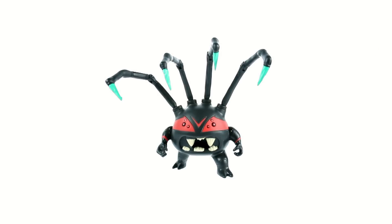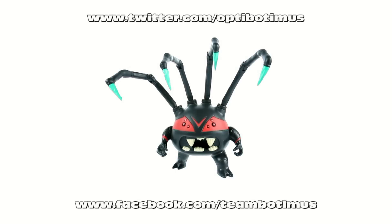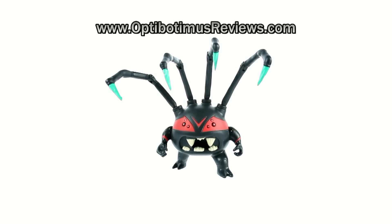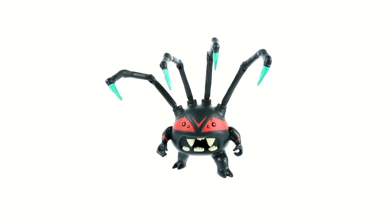But beyond that, that's about it, guys. Once again, I want to thank you for tuning in. This has been Optibotomus — keep in touch with me. Find out about recent purchases as well as all upcoming video reviews at Facebook.com/TeamBotomus, and by following me on Twitter at Twitter.com/Optibotomus. Also check out my new website at OptibotomusReviews.com. And don't forget — please like, subscribe, and share this video. Until next time, I'll talk to you later.